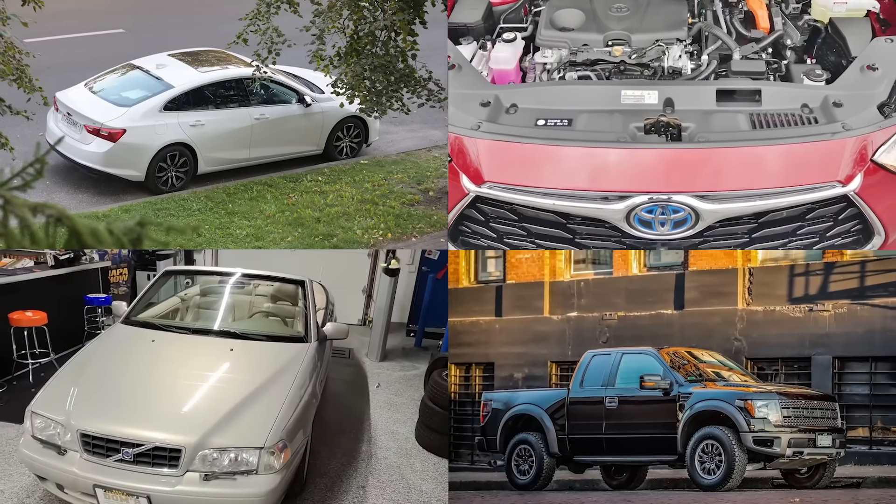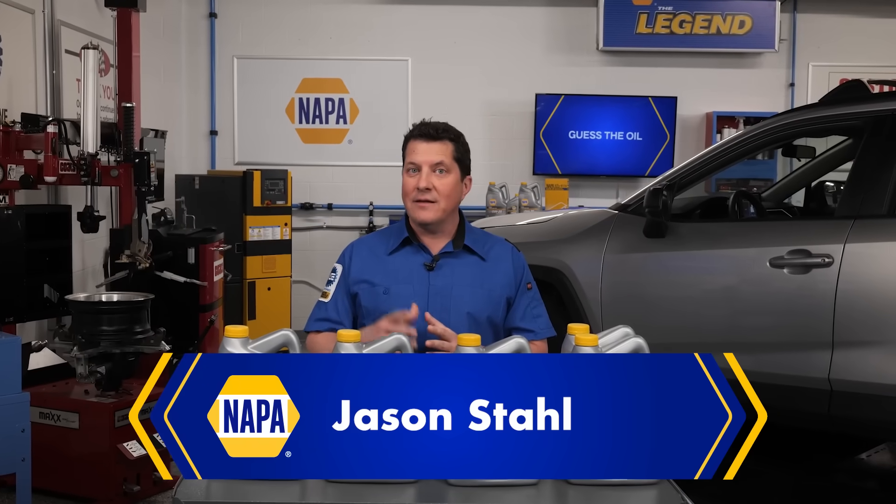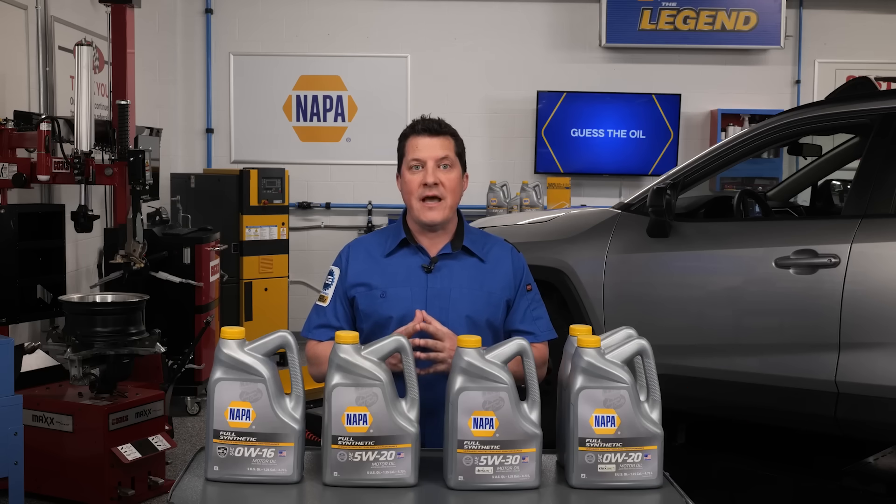Here we have four vehicles with four very different engine oil requirements. Selecting the correct oil for the customer and vehicle can be challenging. Let's test your knowledge in choosing the correct oil for these vehicles from Asia, Europe, and the United States.